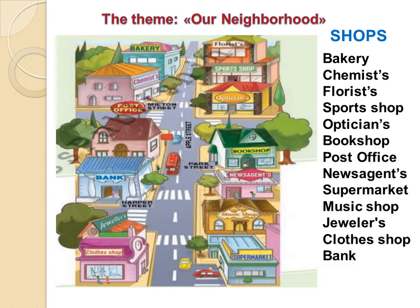Look at the picture, please. You can see shops. There are many shops in the street. You can see Melton Street, Apple Street, Park Street, and Harper Street. Now, let's repeat these words.